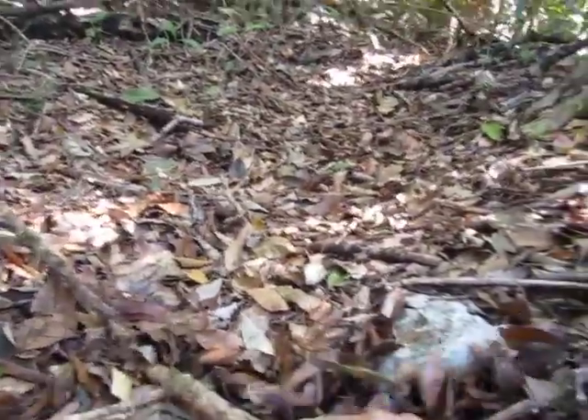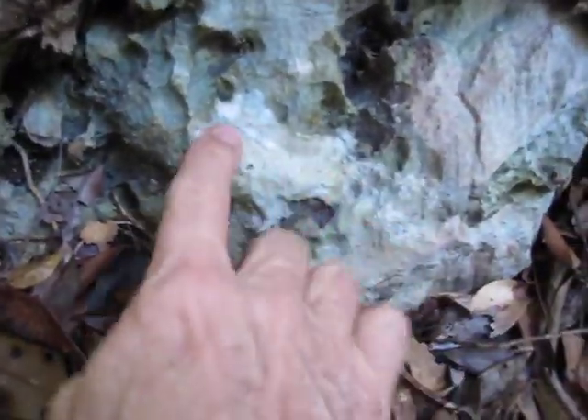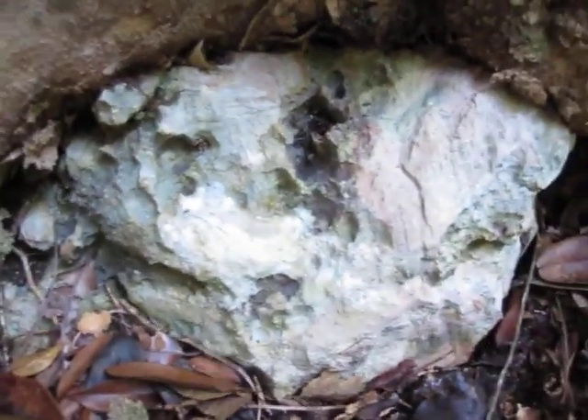Look at this beautiful wall. I guess this is some sort of limestone. That is a beautiful rock.